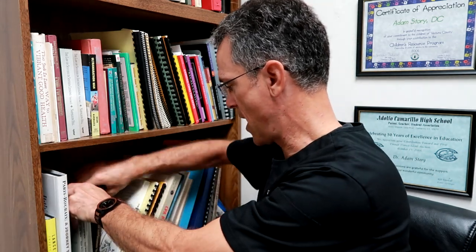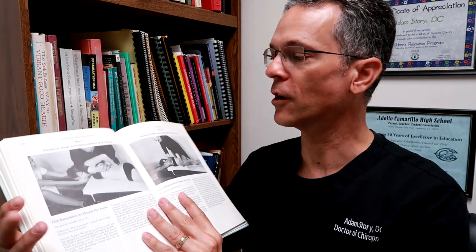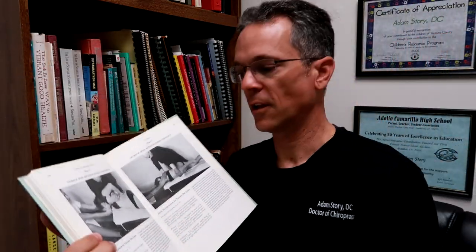The next book is by Cyriax. I don't recommend that you buy this one in particular, but it's called Textbook of Orthopedic Medicine by James Cyriax. This is so old — this guy was an osteopath and he did not like chiropractors. In fact, he says it somewhere in the book. However, look at this — thoracic spine rotation during traction — look what he's doing to that patient.